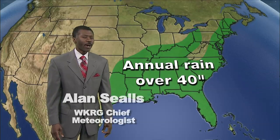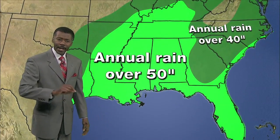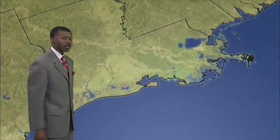40 inches of rain is not unusual from Maine to Missouri to Texas to Florida in the average year. From Kentucky southward, you could see more than 50 inches of rain. And right along the northern Gulf Coast, more than 60 inches of rain, all due to the fact that the Gulf of Mexico is a huge source of water.